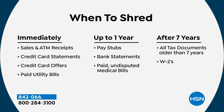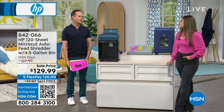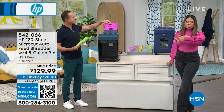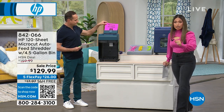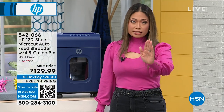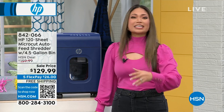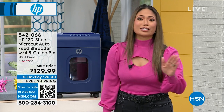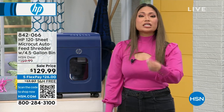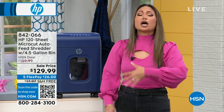Tax season can be a little intimidating, but this makes it so much simpler. Even if you're retired and don't have many income tax returns, know this: after seven years you don't need to hold on to all of that. You can get rid of it. Unburden yourself.